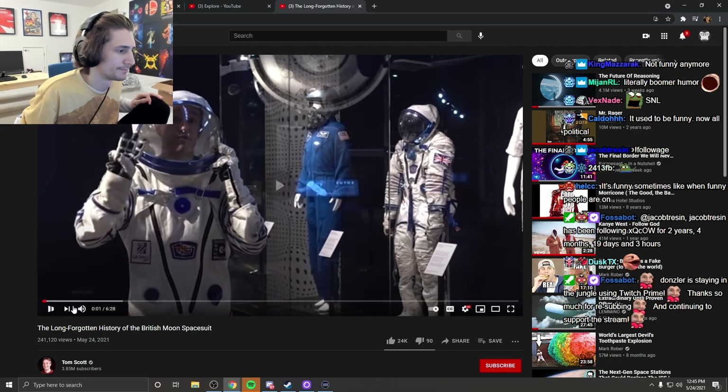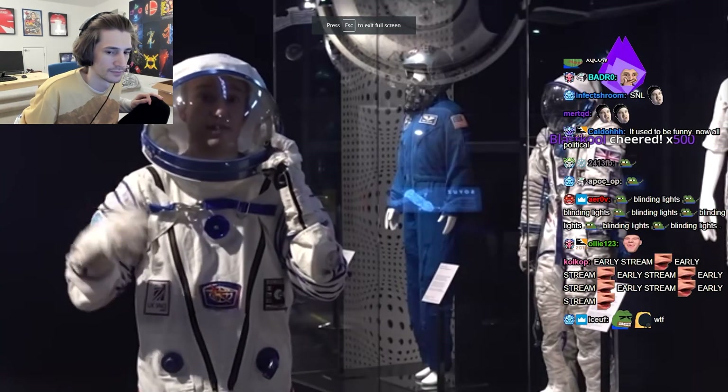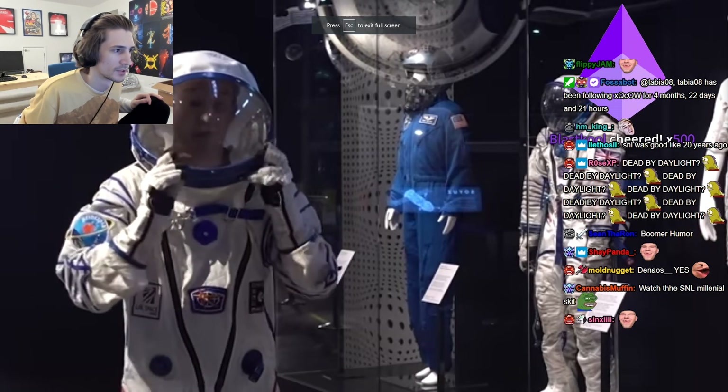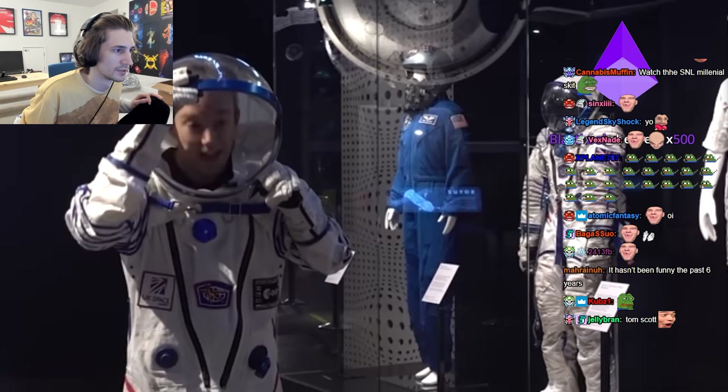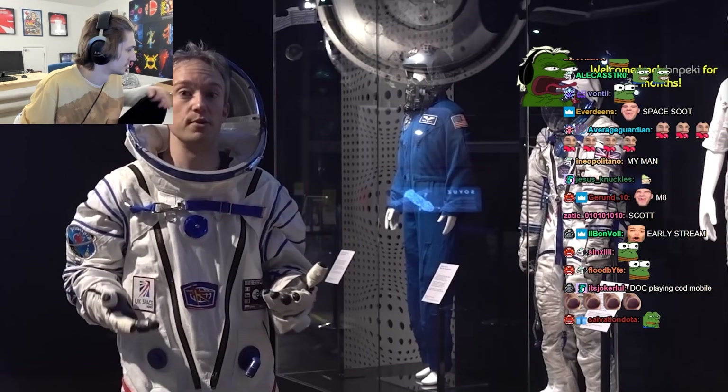A space suit has to do three things. It has to maintain pressure, so your blood doesn't start boiling in the vacuum of space. It has to provide oxygen, so you can breathe. And it has to protect against the environment.